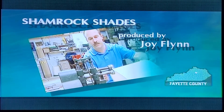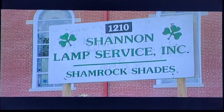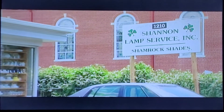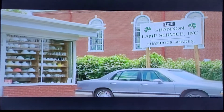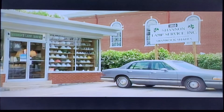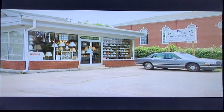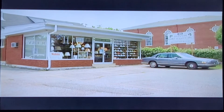They make custom lamps and lampshades out of just about anything you can think of. In 1956, Shannon Lamps Service began, and in 2006 we were celebrating our 50th anniversary. This is a milestone that is harder and harder for family businesses especially, but small businesses because of the loyalty. And we in Central Kentucky have just been so blessed with customer loyalty through the years. Many of our customers who come in now say that they used to come in with their grandmother or their great-grandmother, and that's what keeps us here. We get that repeat business.